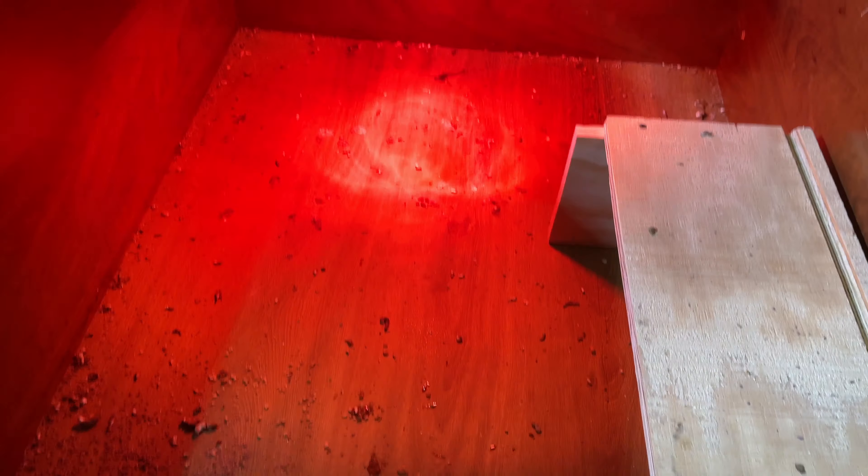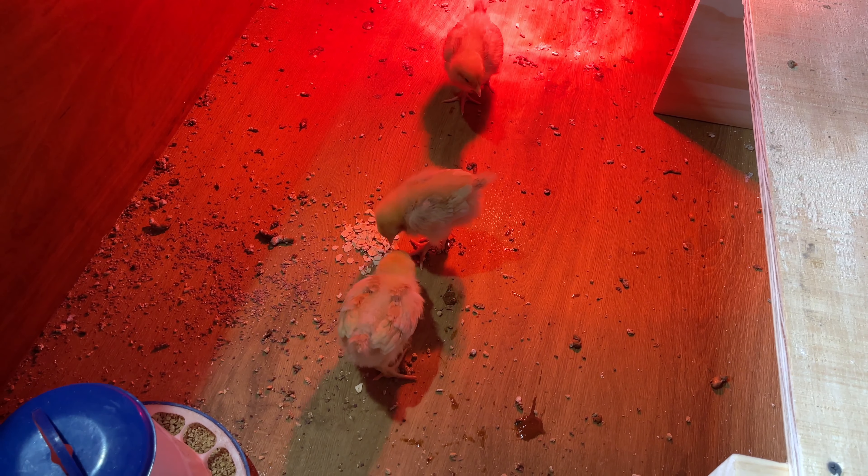For now they're in here just having a good old time. Let's get some more of those mealworms for them. The olive eggers and the prairie bluebell eggers do seem a lot more aggressive when it comes to feeding than these little buff Orphington girls.